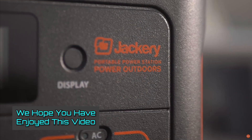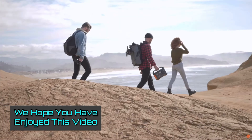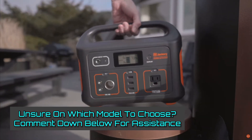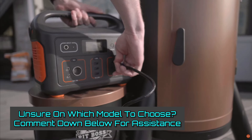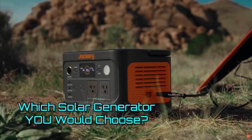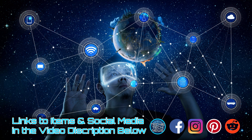We hope you've enjoyed this video and have learned the details you need to make an informed decision. It's a well-reviewed list of solar generators, with one being right for you. If you're unsure which model you should choose, just comment down below and I will personally assist you. Everybody has their own unique challenges and I would love to help problem-solve them with you. Please let us know which solar generator you would choose. Links to all of these items will be posted in the video description box below, and when you're done, check out the next video.